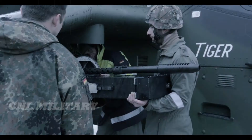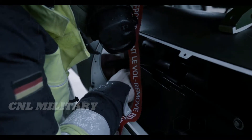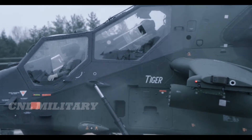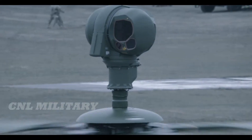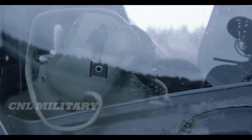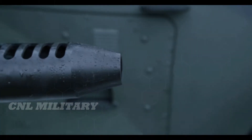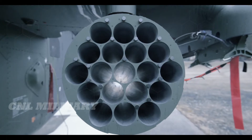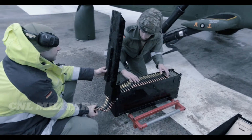Currently, the four different models of the EC-665 include the Tiger HAP — Hélicoptère d'Appui Protection — French for Support and Escort Helicopter, a medium-weight air-to-air combat and fire support variant built for the French Army. It is equipped with a chin-mounted GIAT 30 mm gun turret, and it can carry 68 mm SNEB unguided rockets or 20 mm machine cannons for fire support. It is flown by the French Army's 4th Special Forces Helicopter Regiment and the 5th Combat Helicopter Regiment.